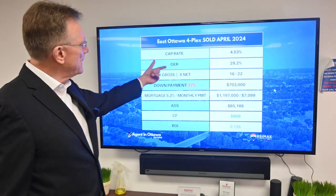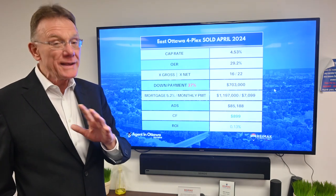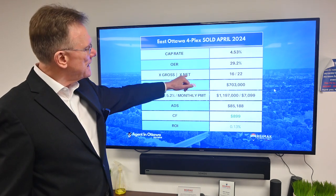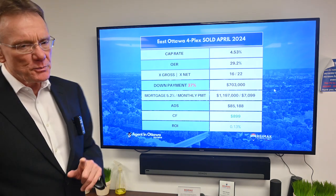The operating expenses on the building were 29%, which is quite good — I'd put it in the very good category. It sold for 16 times its gross income and 22 times the net income.